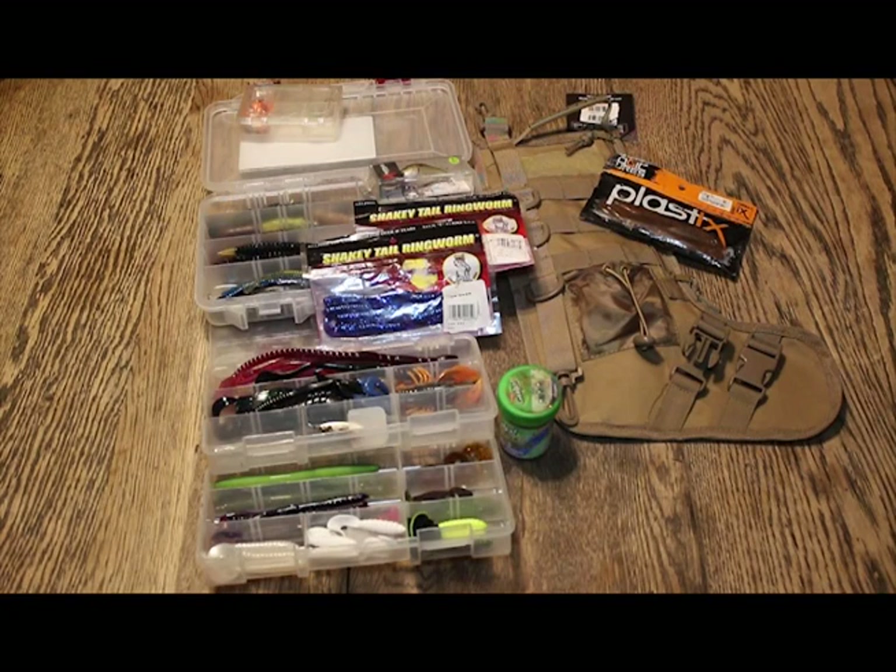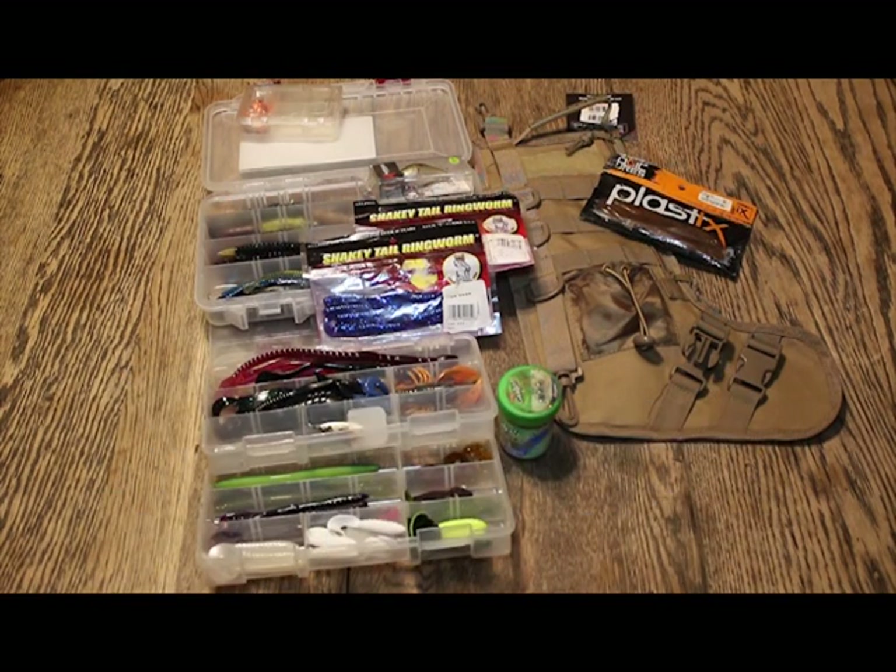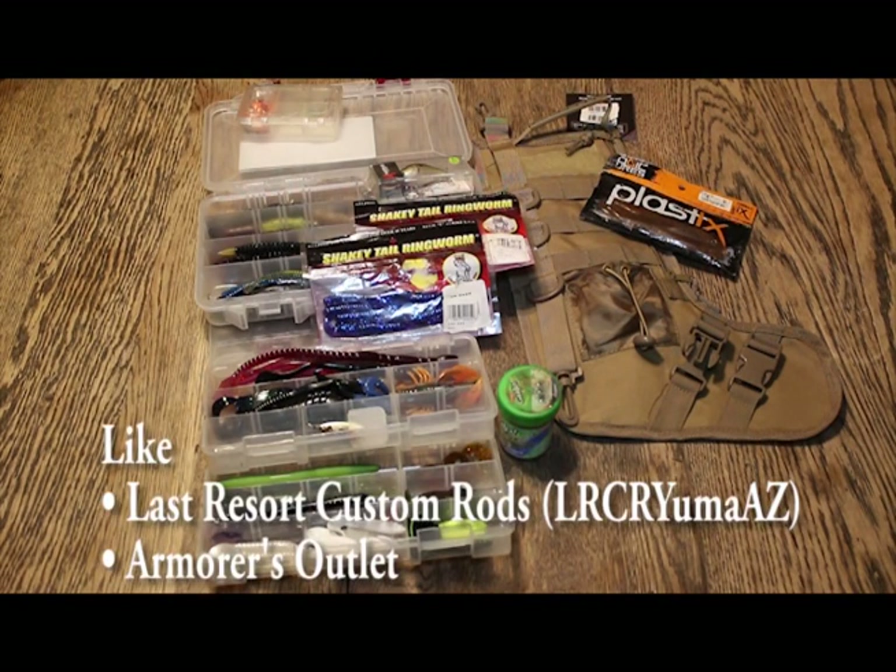You'll have it in time for Christmas. On the 23rd we're going to do the raffle and give it away, and that should give you a couple days to get it hung up on your mantle and get Santa something to fill. Like the pages, like the videos, and good luck.